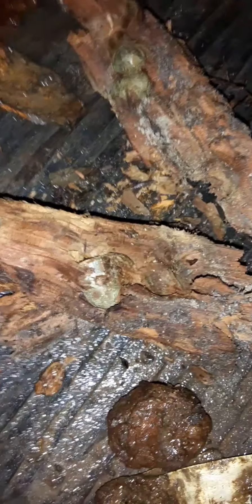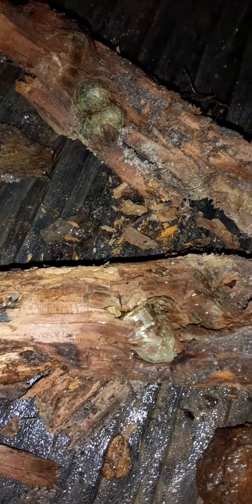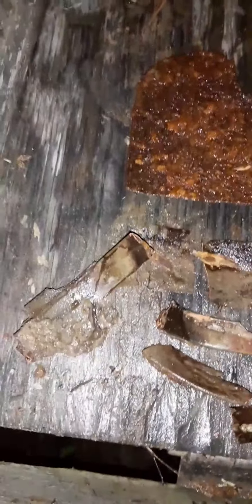I expected a little .22 bullet to come out there. I'm going to do a quick wrap-up on the stuff that I found this evening.